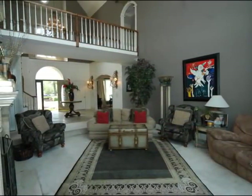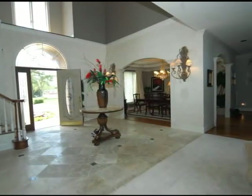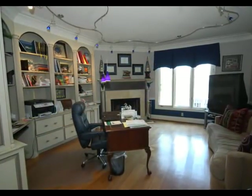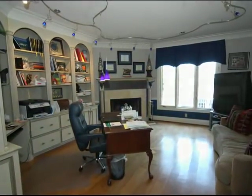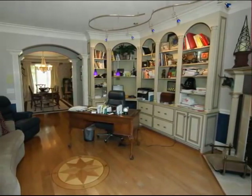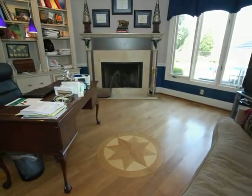Down the hardwood hallway, we come first on the right to the formal den, currently being used as an office. It has a wall of built-in shelving accompanied by lower cabinetry and drawers. The view and the fireplace make this den wonderful for relaxation during your necessary work. Don't miss the detailed hardwood floor inlay.